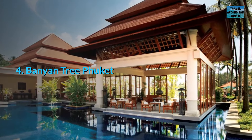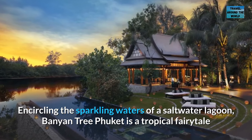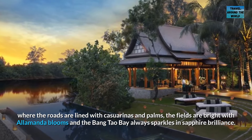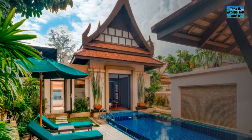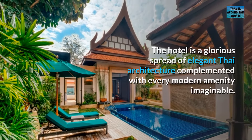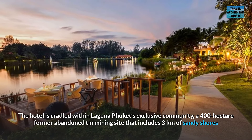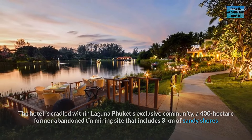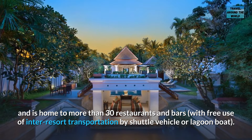Number 4: Banyan Tree, Phuket. Encircling the sparkling waters of a saltwater lagoon, Banyan Tree Phuket is a tropical fairytale where the roads are lined with casuarinas and palms, the fields are bright with allamanda blooms, and the Bang Tao Bay always sparkles in sapphire brilliance. The hotel is a glorious spread of elegant Thai architecture complemented with every modern amenity imaginable, cradled within Laguna Phuket's exclusive community — a 400-hectare former abandoned tin mining site that includes three kilometers of sandy shores — and home to more than 30 restaurants and bars, with free use of inter-resort transportation by shuttle vehicle or lagoon boat.